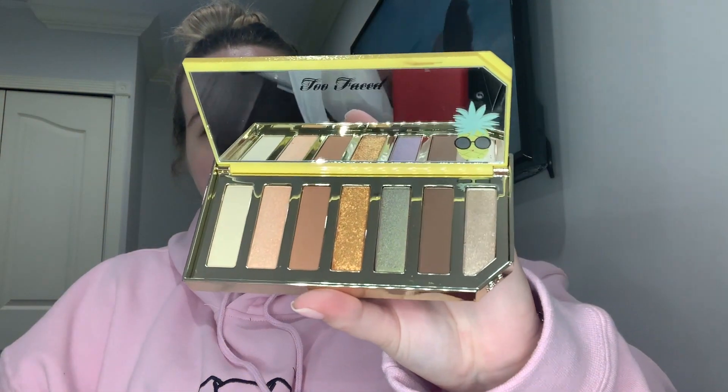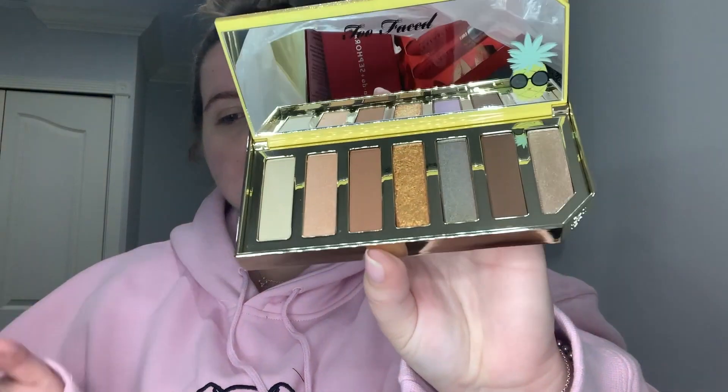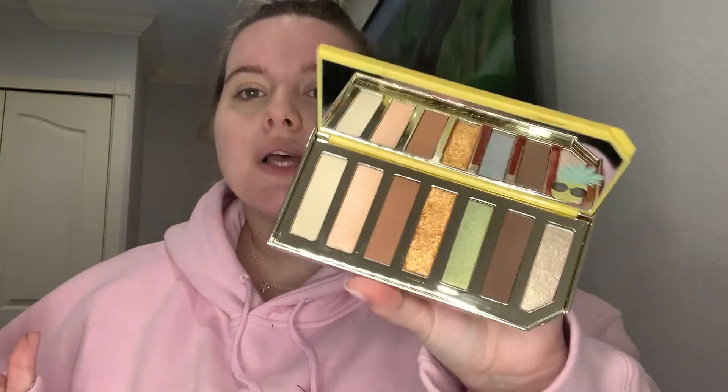This is what the Too Faced Sparkling Pineapple palette looks like, and I absolutely love it because it's a super everyday palette. Look at this gold — look how beautiful it is! These are super pigmented, super buttery, super creamy, and they smell amazing. I'm super excited to put this into my everyday makeup. If you guys want to see a look with this palette, give my video a thumbs up and I'll do a look. I paid $14.99 and it retails for $34.